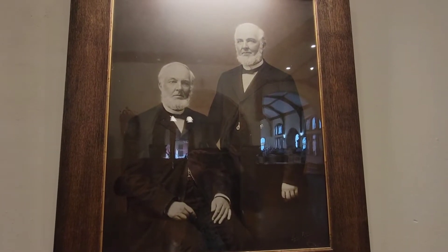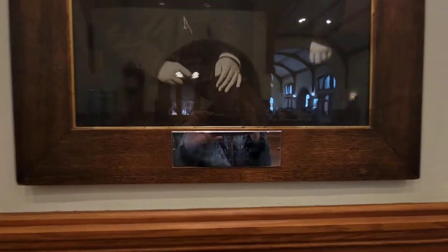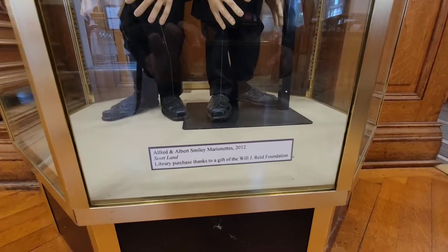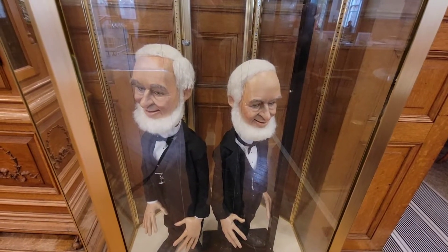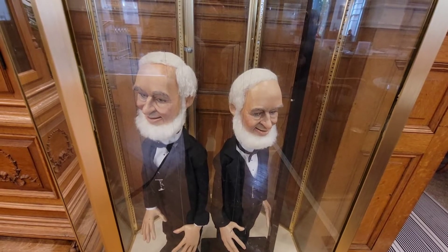These are the original Smiley Brothers, after whom the library is named. Funny they call them the Smiley Brothers but they're not smiling. Someone made cool marionettes of them. Believe it or not, they used to dress alike as they walked through town. Super clean restrooms at the library — and don't forget to visit the downstairs bookstore.